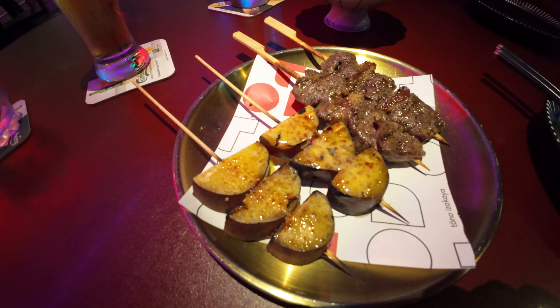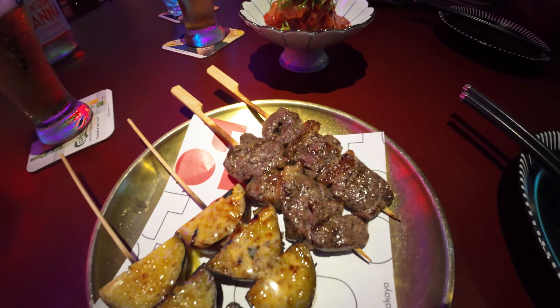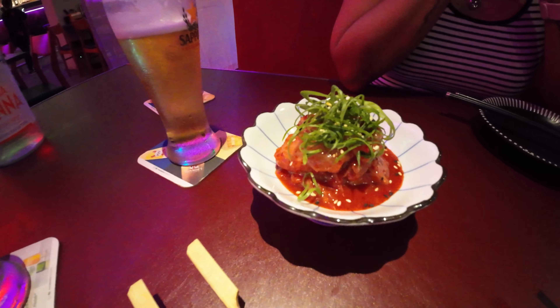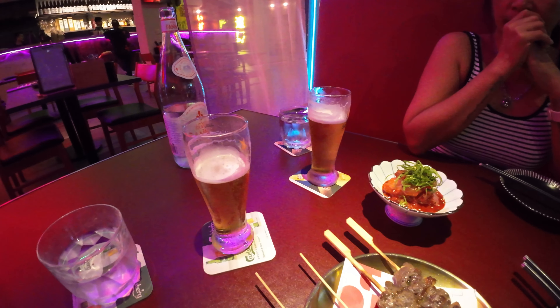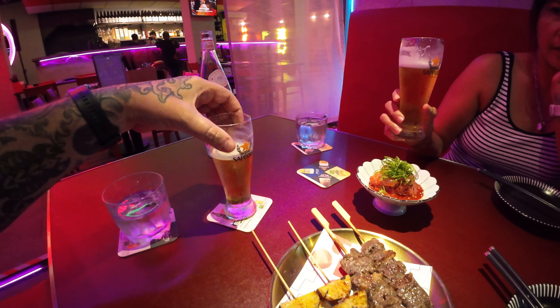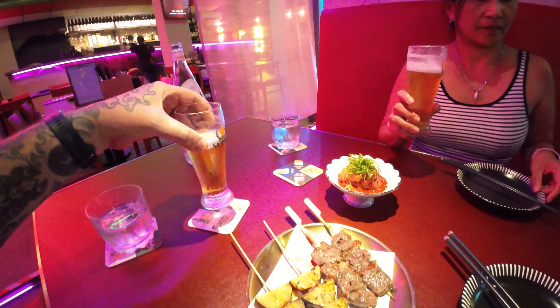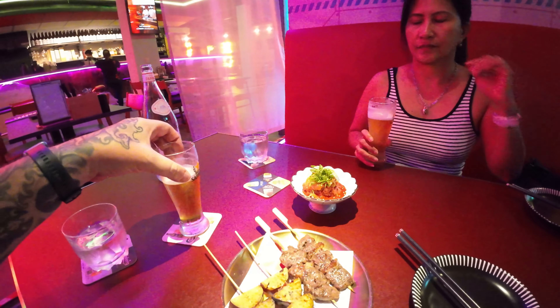Alright, we've got a couple skewers — sweet potatoes and some wagyu beef — and kimchi. A couple of draft beers. If you buy one beer it's like 20 ringgit, which is about five bucks. If you buy three, it's 55. They're small. We've got three and some more food coming.